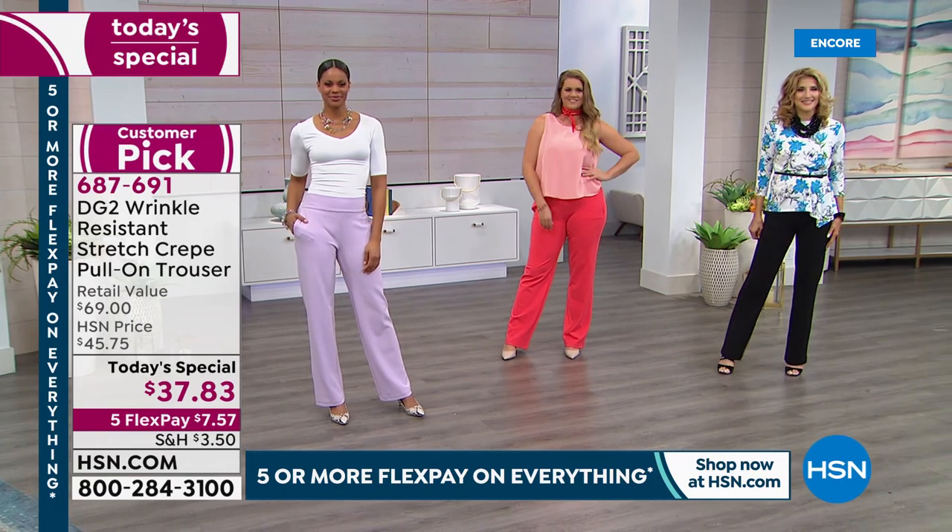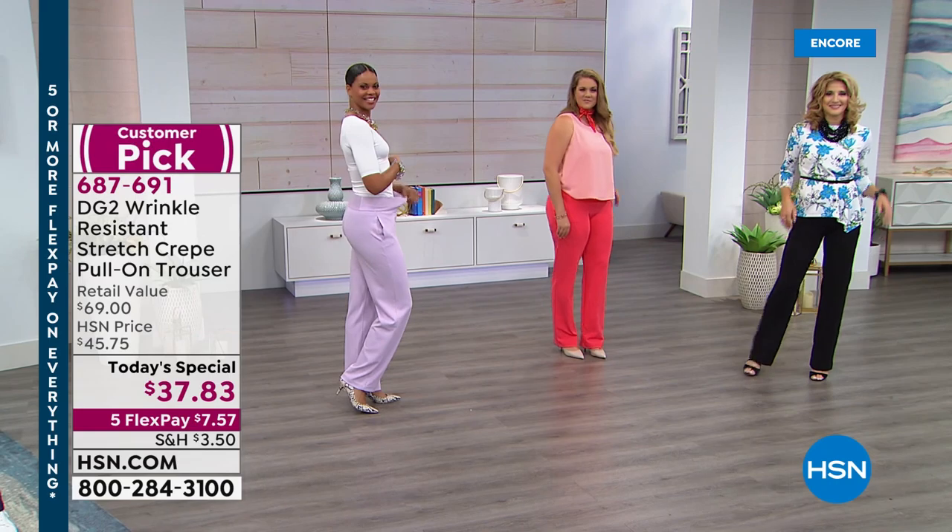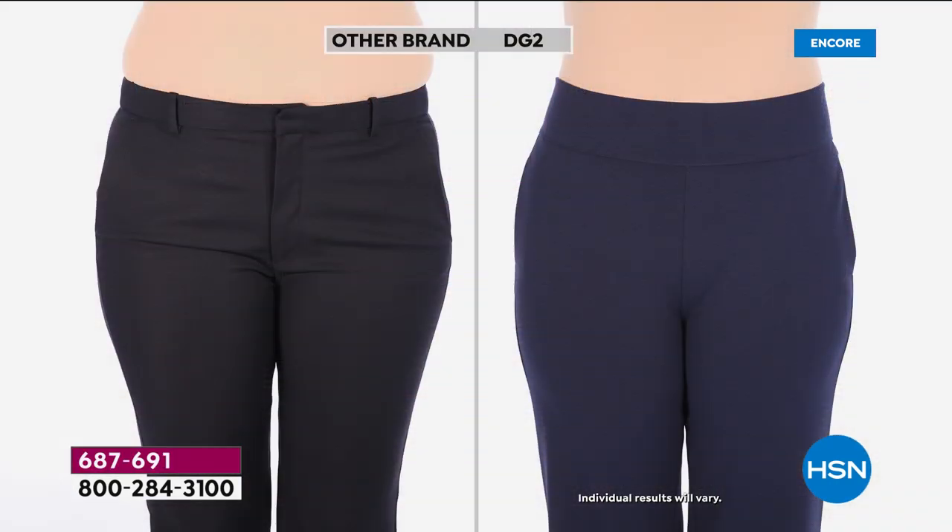I do want to show the before and afters again. Remember, we have three different lengths: petite with a 29-inch inseam, average at 31 inches, tall at 33 inches. Look at the before — there is a really important place in our wardrobe to have a great trouser. But that before is exactly why we don't have trousers.